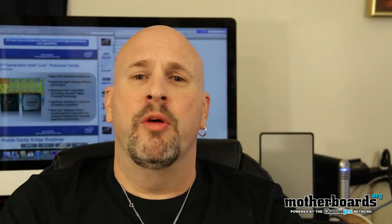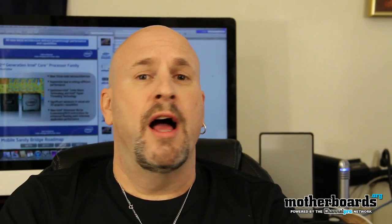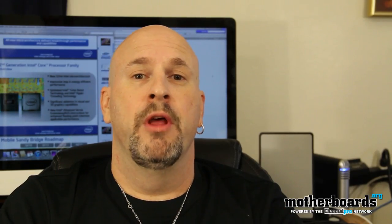Hello, everybody. Welcome once again to Motherboards.org YouTube channel. I'm Elric Ferris, your host and editor-in-chief. Well, check it out.